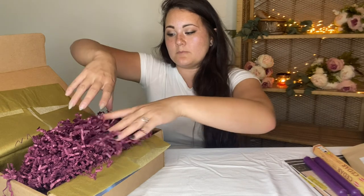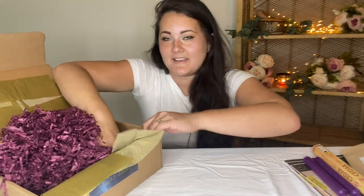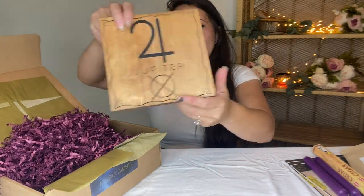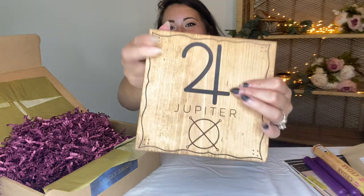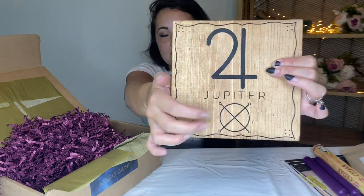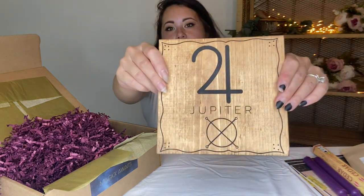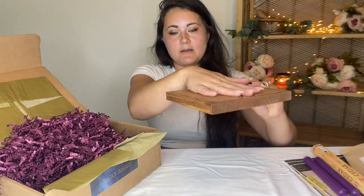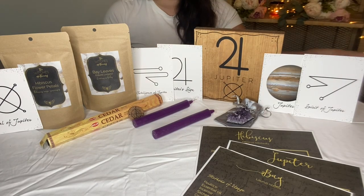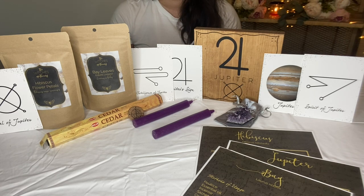And I think my last thing is — wow, look at this nice piece of wood! It has Jupiter, the astrological sign, and the Seal of Jupiter on it. That is super cool — a very pretty plaque slash plate. Alright, so that was a hassle and a half to get everything situated, but let's give the pamphlet a read.